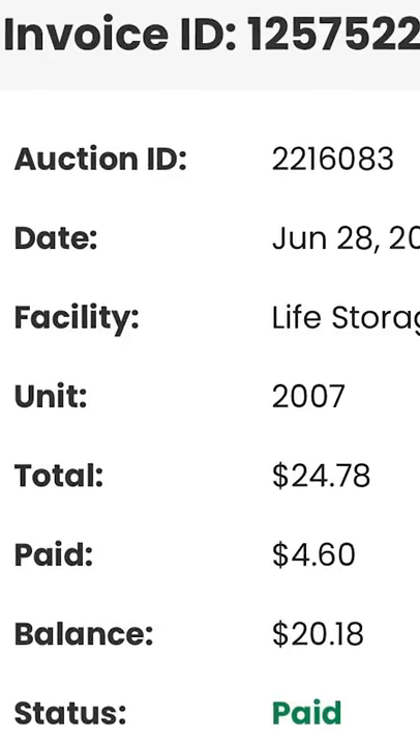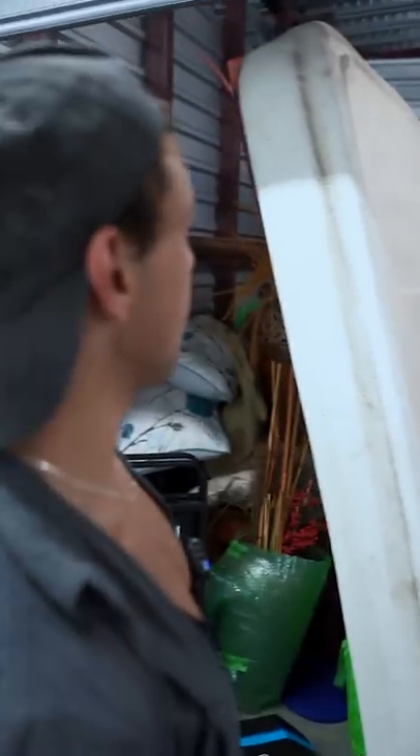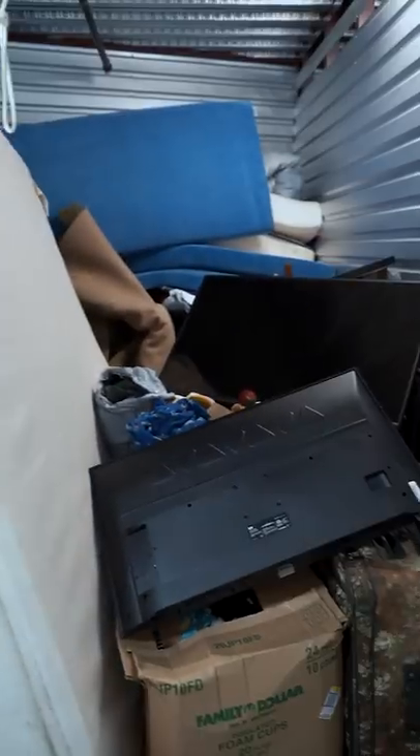We actually got a storage unit for that amount. Let's go see how much money we can make off a 20 dollar investment — see if we got 20 dollars worth of stuff. Oh my god, holy shit, there's two TVs right there!